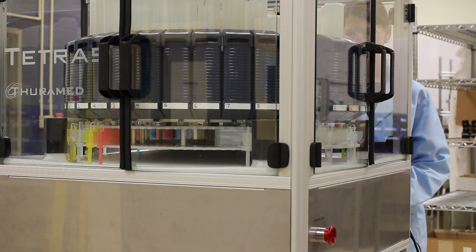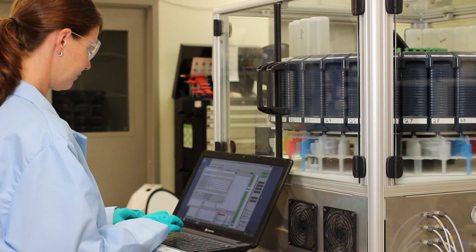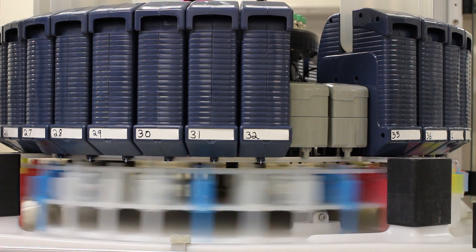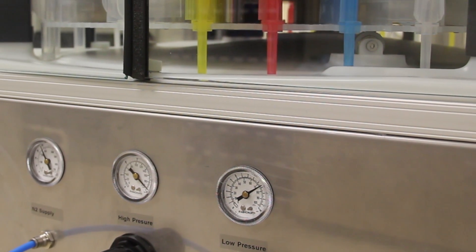Its modular design virtually eliminates cross-contamination while ensuring that the user can experience nearly zero downtime during any process. With the ability to add and remove peptides at will, the Tetris is not only user-friendly, but also easily adapted to any possible variation of F-Mach or Bach chemistry.